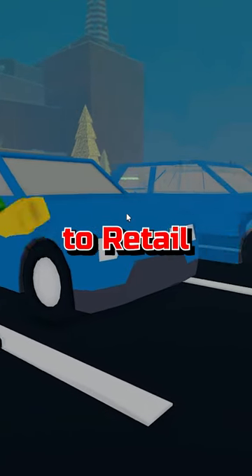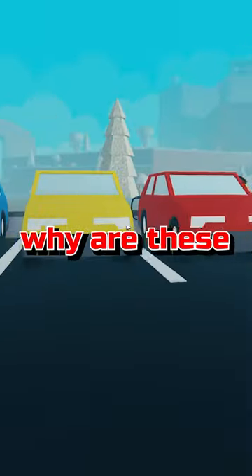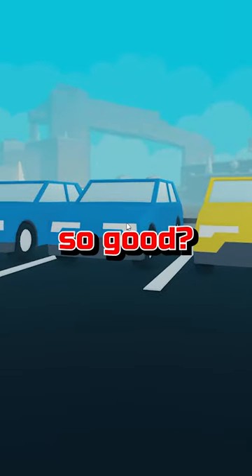Electric vehicles are the best add-on to Retail Tycoon 2 in the 1.7.3 update. But why are these electric vehicles so good? Let's find out.